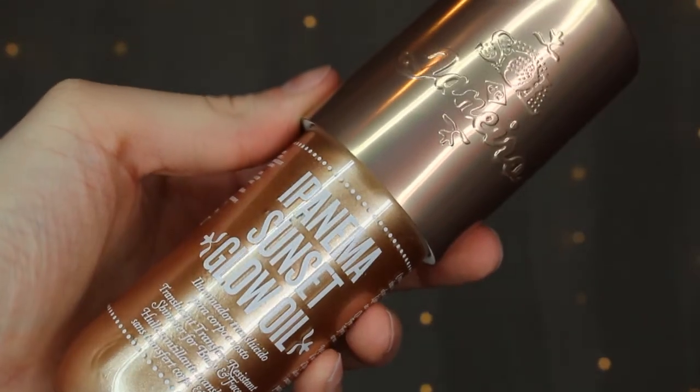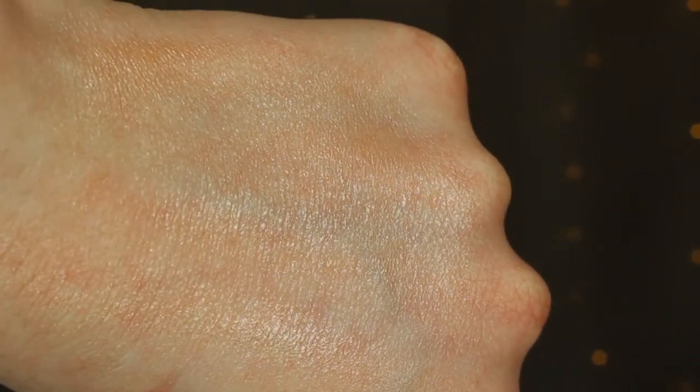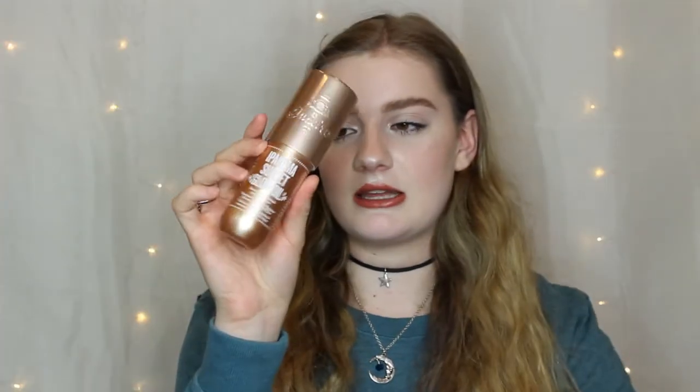This next thing is from Sephora — technically I didn't get it during the sale because it didn't launch until a couple days after, but I still wanted to include it in my haul. This is the Sol de Janeiro Panama Sunset Glow. I really wanted the Fenty Beauty Body Lava but by the time the sale came along it was out of stock. I saw this online and figured it was pretty much a dupe, and it's a little bit cheaper than the Body Lava, so I went ahead and bought this and I look forward to lathering myself in it.